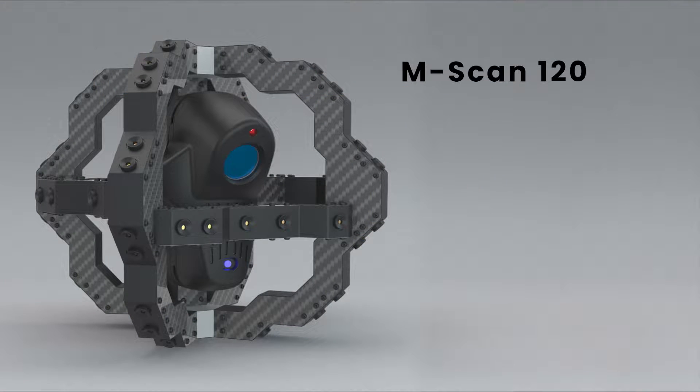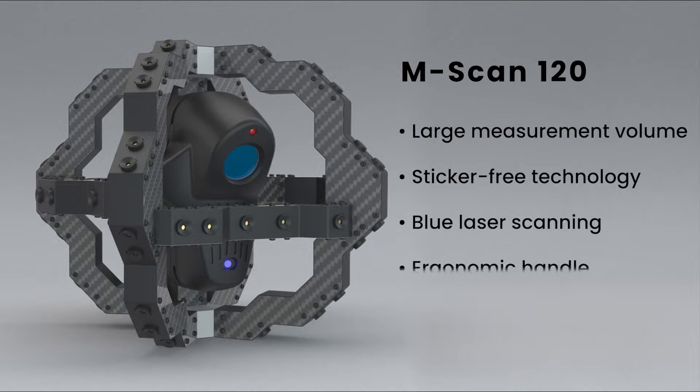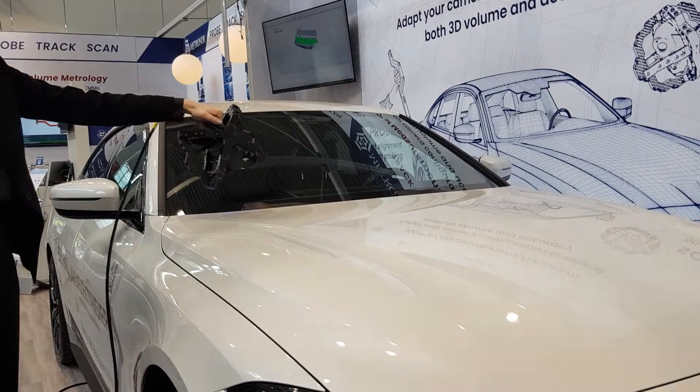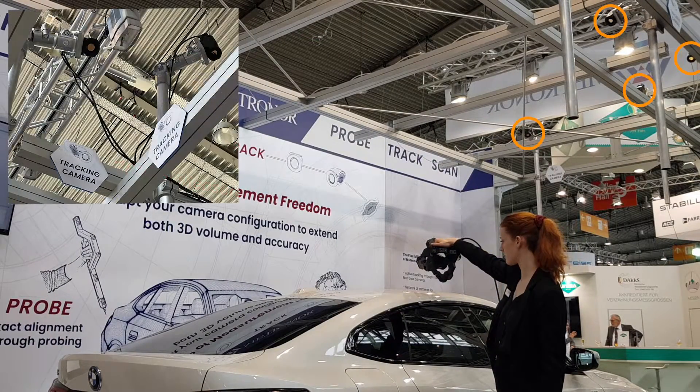Metronor's new M-Scan 120 laser scanner incorporates Nikon's proven technology along with our in-house tracking solution to make the M-Scan 120 work sticker-free in large measurement volumes. The fast scanning is made possible by Metronor cameras which track active LED targets that are placed on a carbon fiber frame around the scanner, even without part preparation.